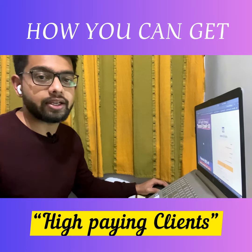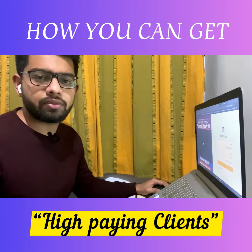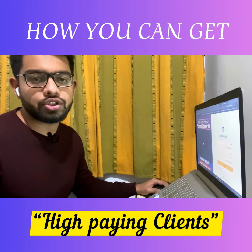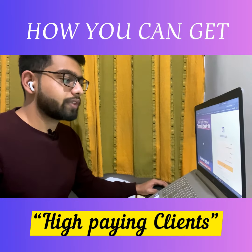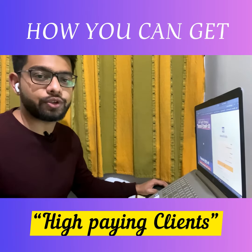This will definitely help you in closing many high ticket deals. So these are the four ways which you can implement and start getting results. That's it for this video, I'll see you in the next one.